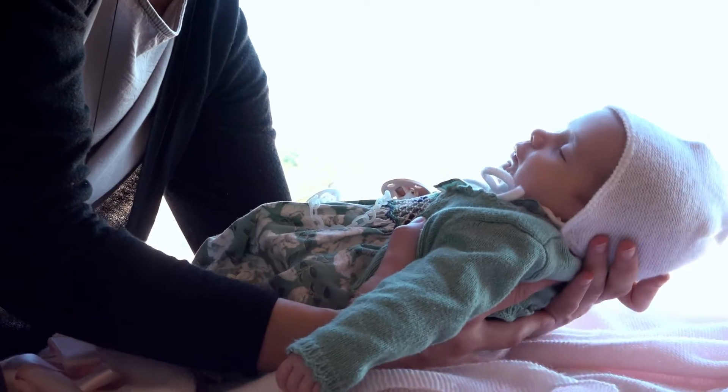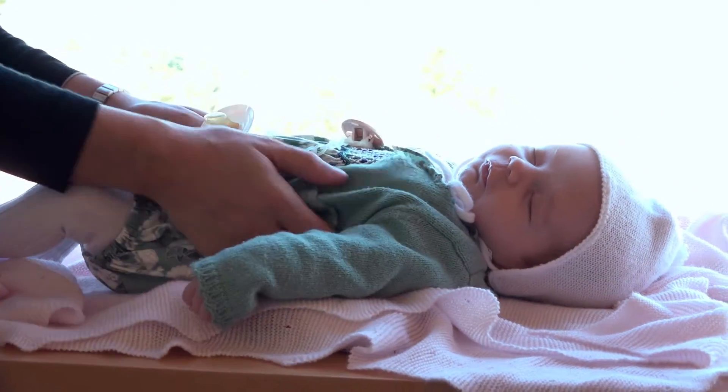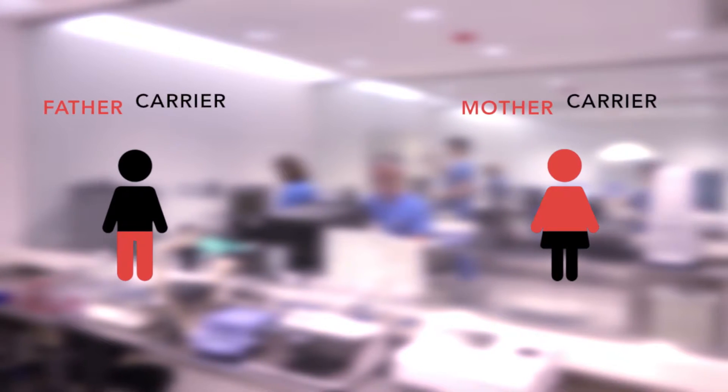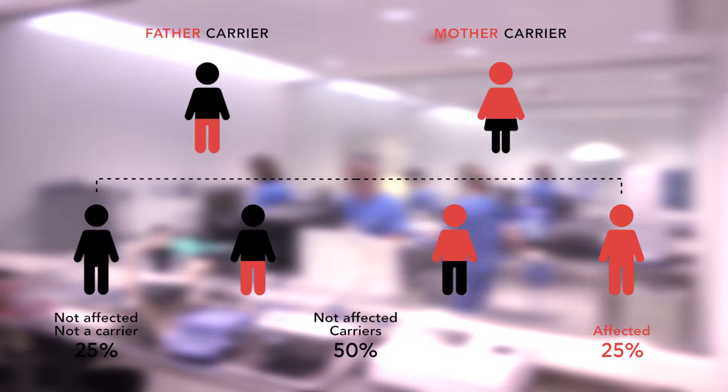Tests of this type center around recessive hereditary diseases — in other words, diseases that present symptoms when the two genes inherited from our parents are both mutated. People who only have one mutated gene are carriers; that is, they can pass the disease on, but they don't have the disease themselves.